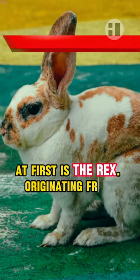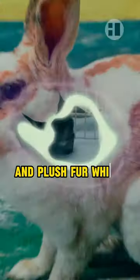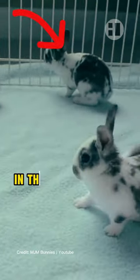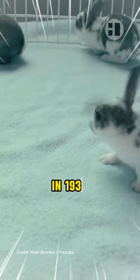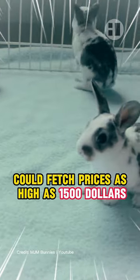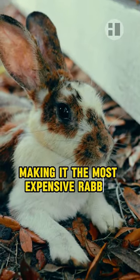At first is the Rex. Originating from France, the Rex Rabbit is renowned for its exceptionally dense and plush fur, which sparked a nationwide craze upon its introduction to the United States in the early 1920s. In 1930, a pair of Rex Rabbits could fetch prices as high as $1,500, equivalent to almost $20,000 USD today, making it the most expensive rabbit breed in history.